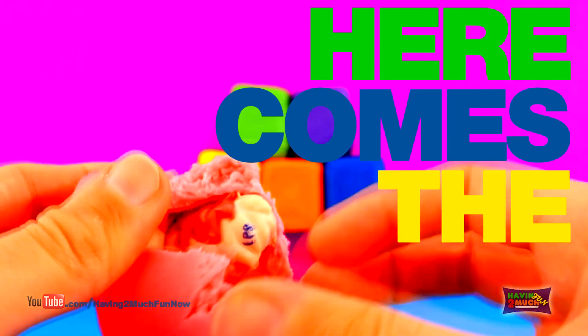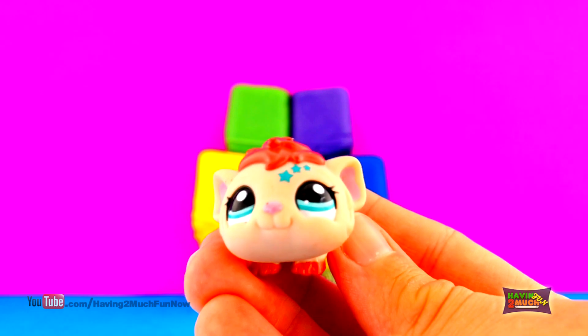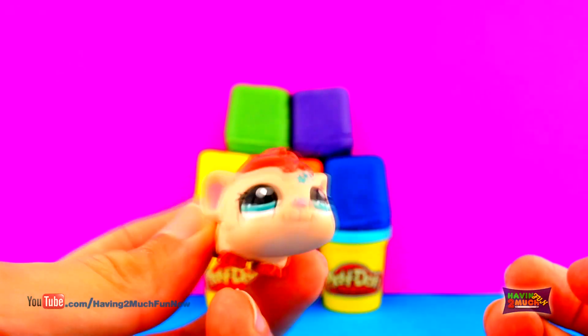Here comes the surprise. 3, 2, 1. It's Littlest Pet Shop Goodie Pig number 2261. Give the video a thumbs up if you like LPS.